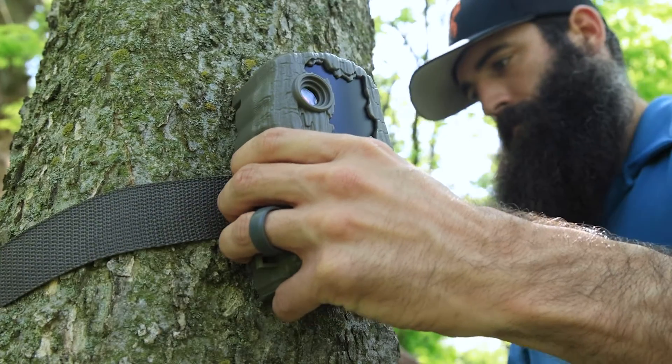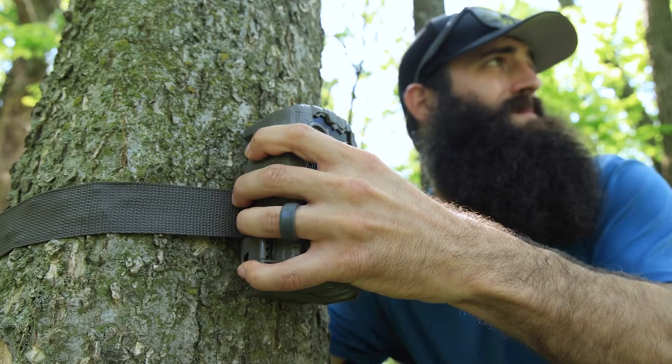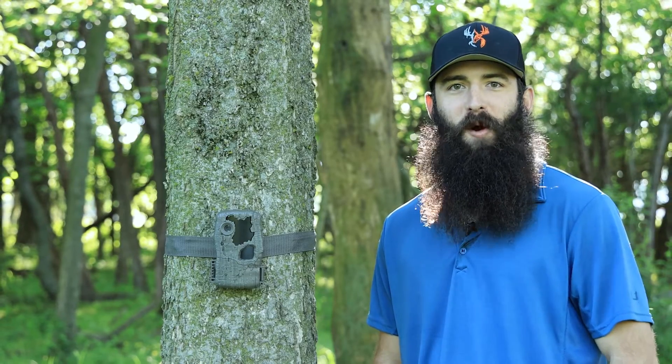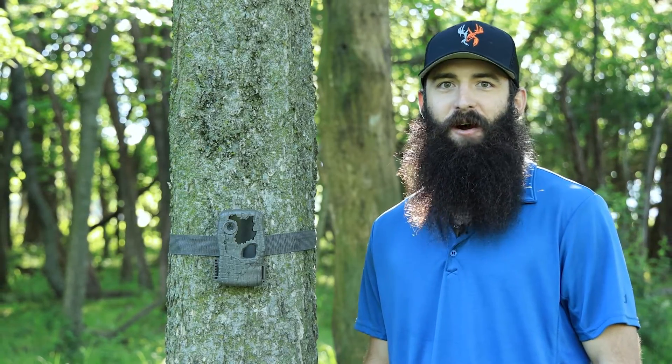The included adjustable tree strap with durable alligator style clips easily secures trail cameras to trees. To learn more on the Spark 2.0 Trail Camera, check us out at wildgameinnovations.com.